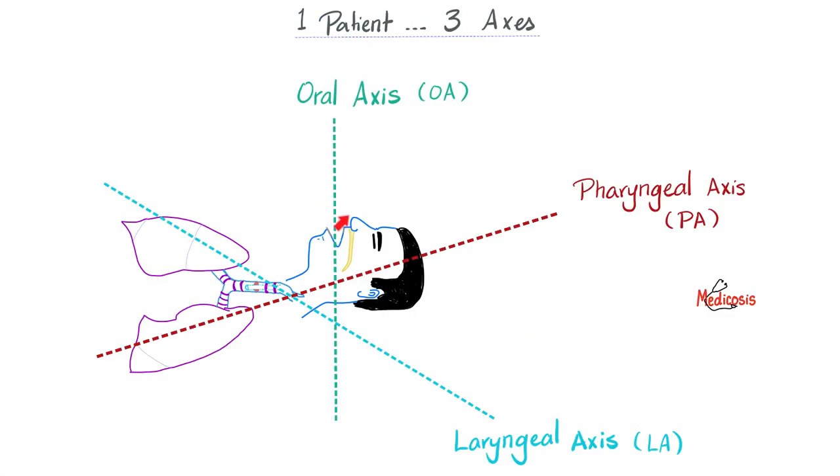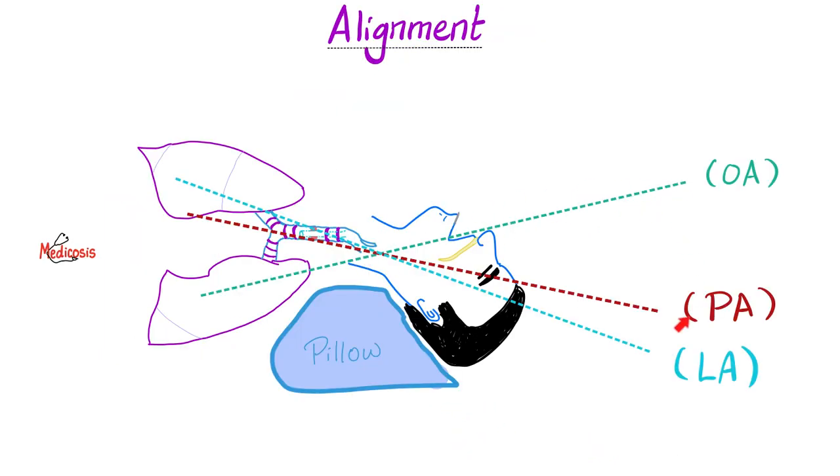One patient, three axes. Here are the three axes: oral axis — looking at the mouth, going this way; pharyngeal axis — coming to the pharynx, which includes nasopharynx, oropharynx, and laryngopharynx; and last, the laryngeal axis. Your job is to align them like a mechanic.